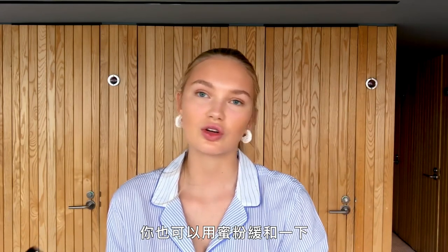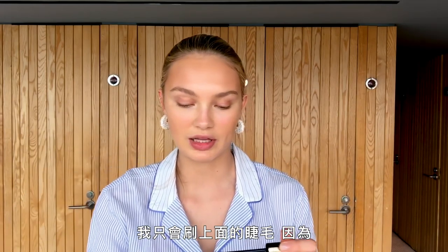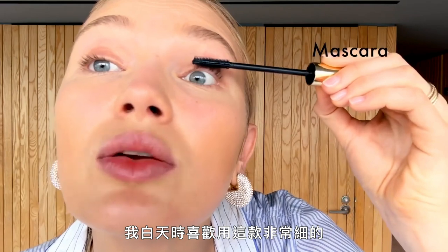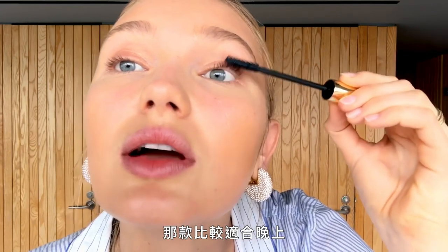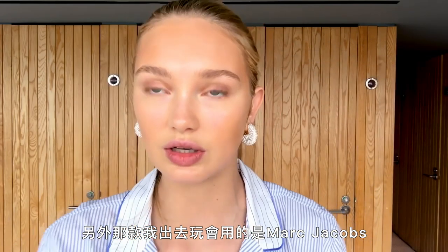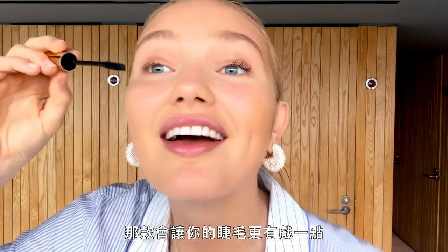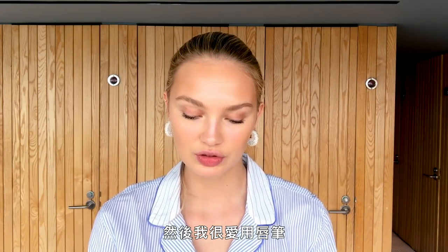Now we're doing mascara. I always only do mascara on the top of my lashes because I feel like it keeps my eyes more open. This is a really thin one I love to use during the day — it's Colourpop. The other one I use when I go out is Marc Jacobs, which gives a little more of a dramatic lash. And of course if you have a super oily forehead you can always tone it down with some powder.